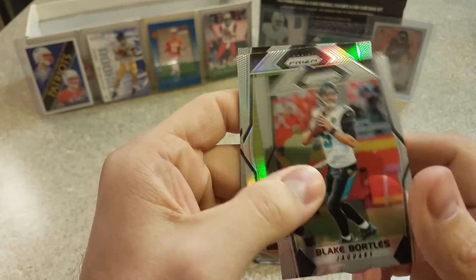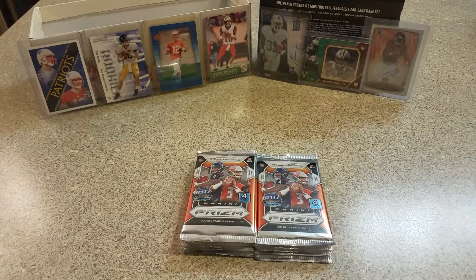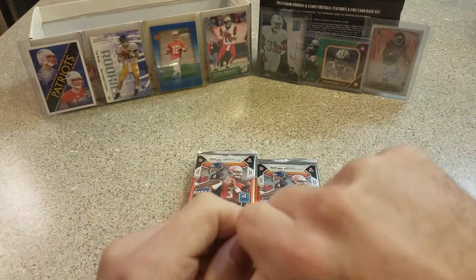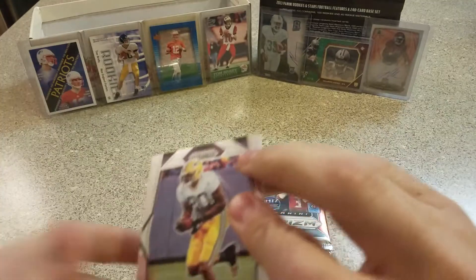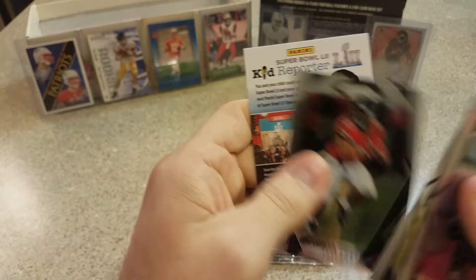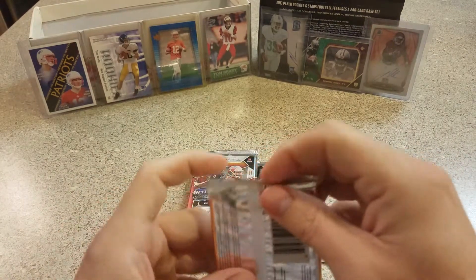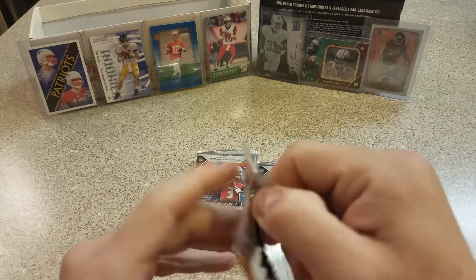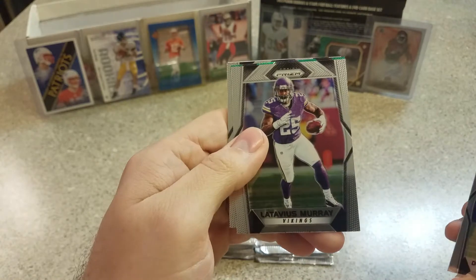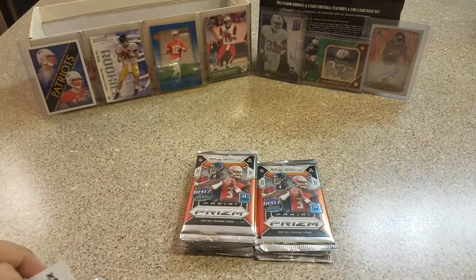Blake Bortles — good luck to him in the playoffs — Davis Webb rookie, Eric Ebron, and Kenny Britt, who's now a Patriot. I would love to get a red or a blue, and obviously an auto would be really cool too. Martellus Bennett, Tack McKinley, Jimmy Graham, Devontae Freeman, Dante Moncrief, Latavius Murray — first green — Paul Poslinski, his name's tough to say, and Eddie Lacy.